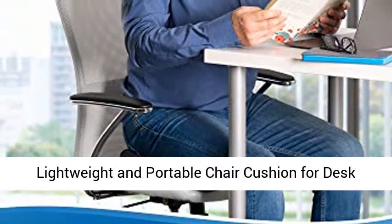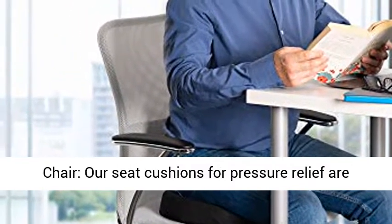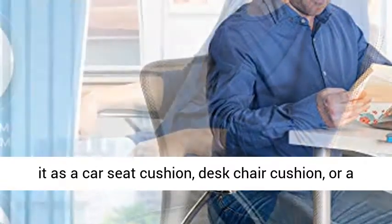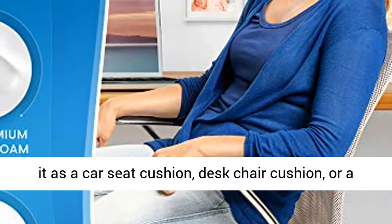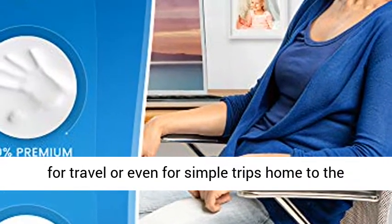Lightweight and portable chair cushion for desk chair. Our seat cushions for pressure relief are designed for the office and working from home. Use it as a car seat cushion, desk chair cushion, or a gaming chair pillow. Our cushion can also be used for travel or even for simple trips home to the office.